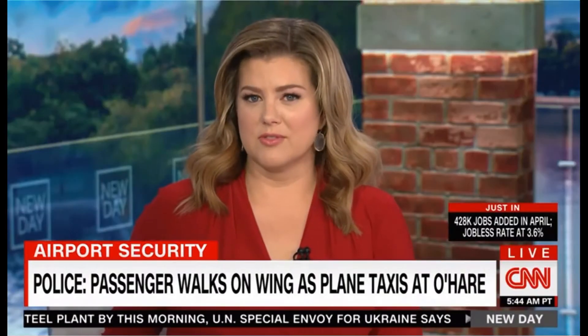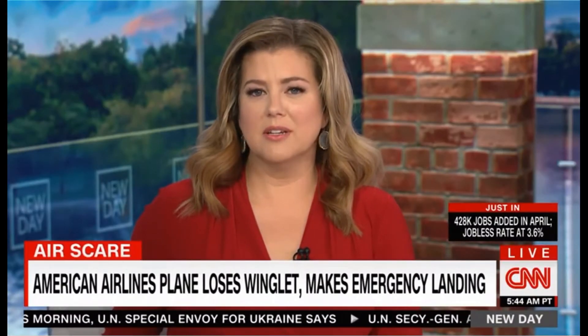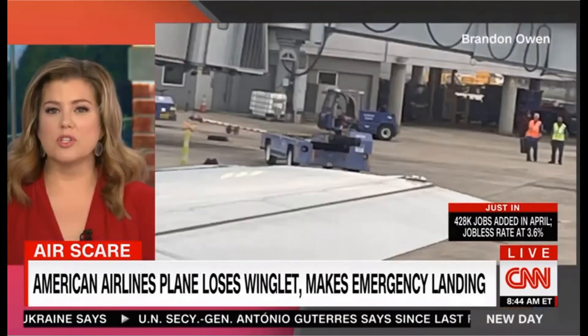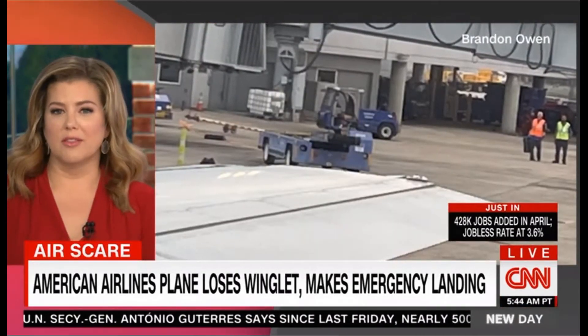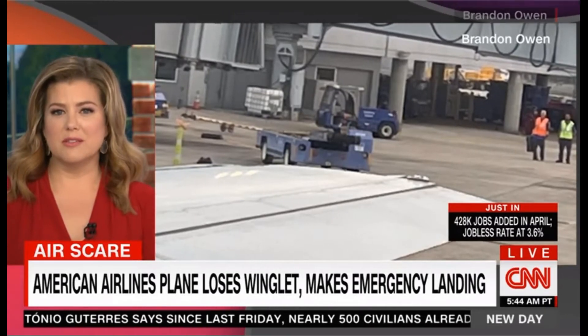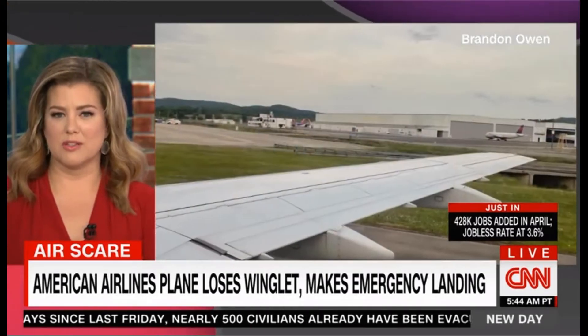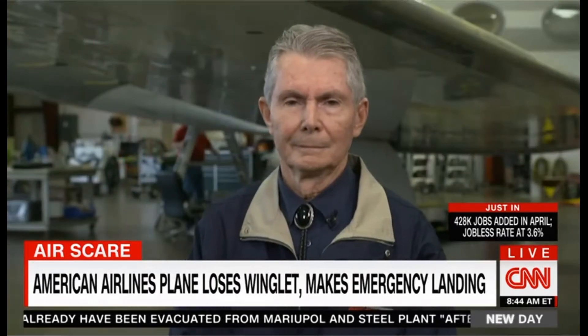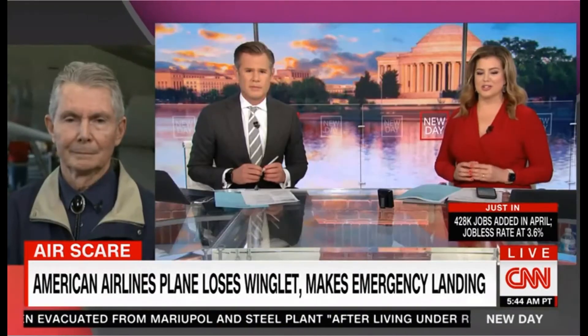Passengers on an American Airlines flight from Charleston to Dallas had a mid-flight scare after pilots made an emergency landing after losing part of the wing called the winglet. The winglet is a curved piece at the end of some aircraft wings that reduces drag. Joining us now to show us on an actual plane is Alan Armstrong, pilot and aviation attorney.